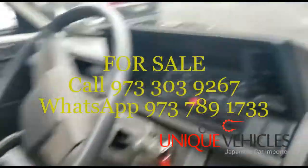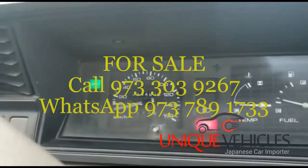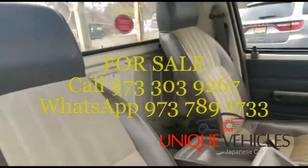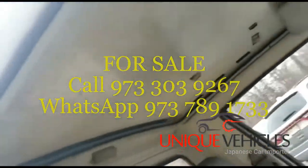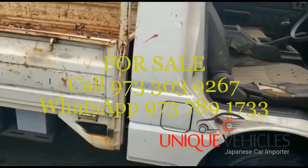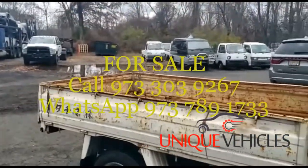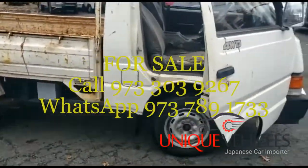The dash looks okay and the mileage shows 80,000 kilometers. This is the back of the truck and the ceiling. As usual, I'm going to do a drive test — I'll drive it around the lot and then park it right behind that sandbar we have there.